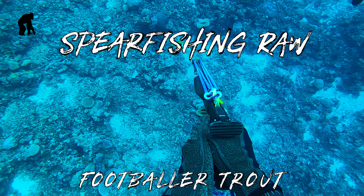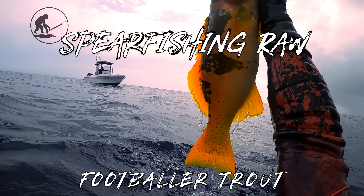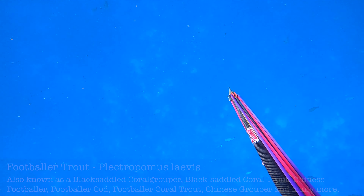Welcome back to the Wet Mammal channel with another episode of Spearfishing Raw. In today's episode, we're in the beautiful Fiji, hunting the footballer trout in exceptional visibility.